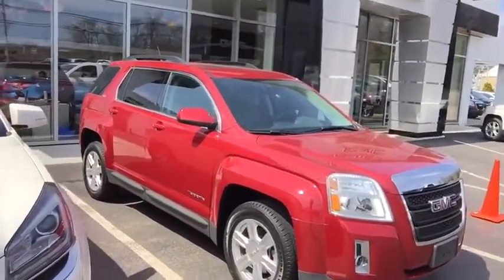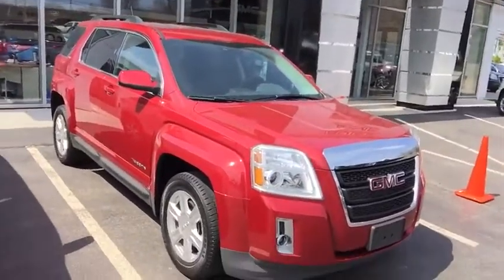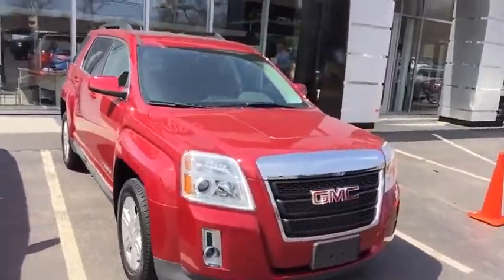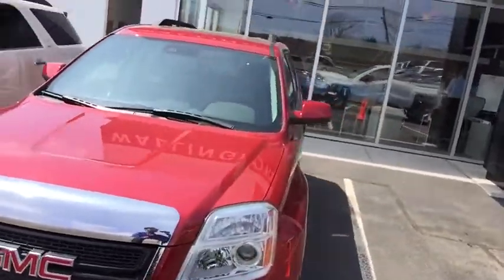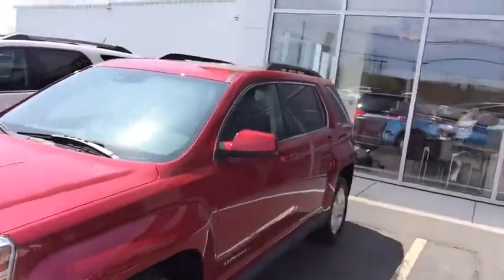This is a 2014. You have a 2.4-liter four-cylinder engine in here. Form of collision awareness as well as lane departure warning are going to be built into this. They do get leather heated seats on the interior. You also do get a very comfortable second row. We're going to take a look on the inside of this vehicle.